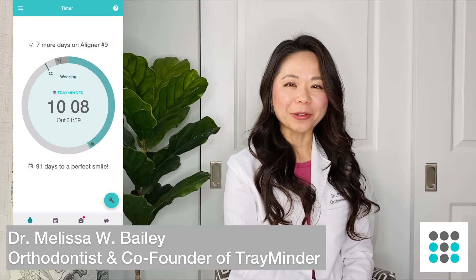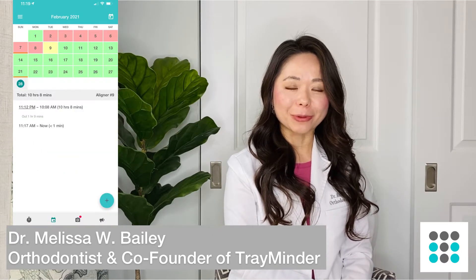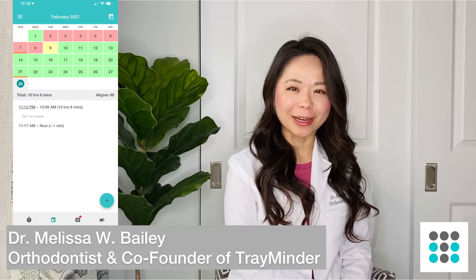Hi guys, this is Dr. Bailey. I'm a board-certified orthodontist as well as the co-founder of TrayMinder, an app to help clear aligner users remember to wear and change their aligners.